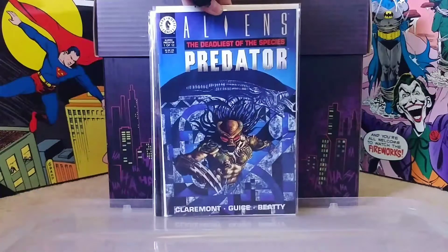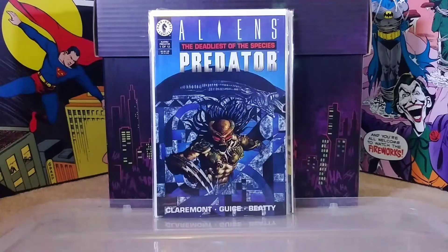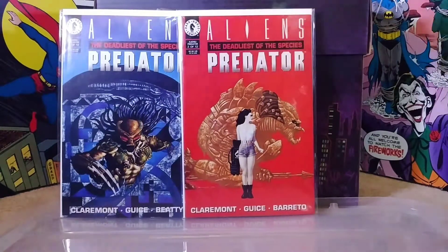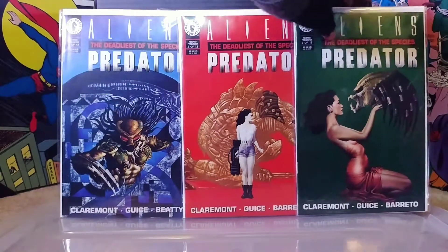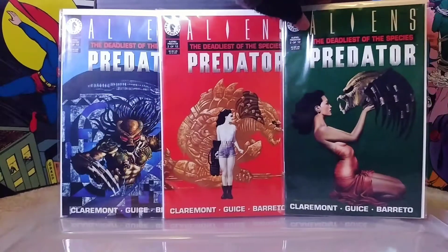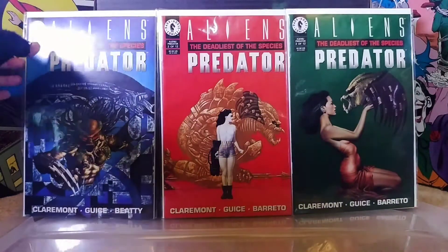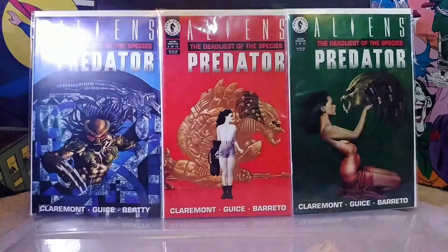Switching gears to Dark Horse, we have some Aliens versus Predator action. This is the Deadliest of Species mini-series - super cool covers. What I noticed and thought was pretty intriguing was that these are written by Chris Claremont. Very surprising - I had no clue he worked on Aliens books. Here's number two and number three. I really dig the covers - they use just plain solid color backgrounds: blue, red, and green.